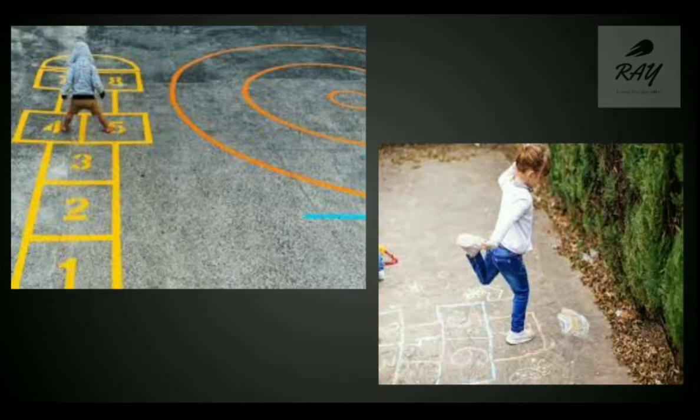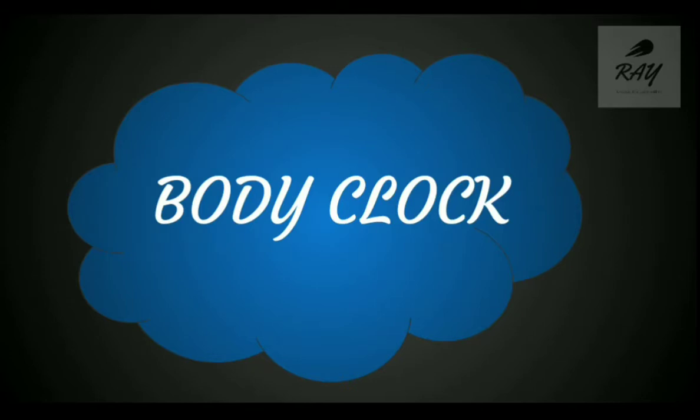The second activity is the body clock. In my previous video I mentioned a clock that can be made at home with paper plates or chart paper. This activity is much more interesting because it involves you physically — from head to toe.